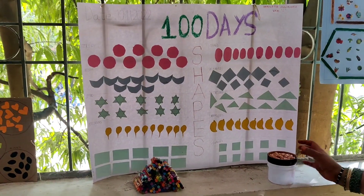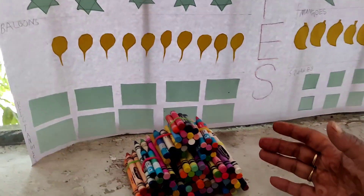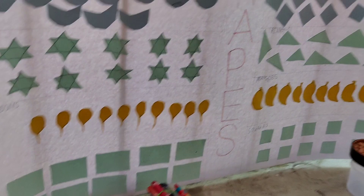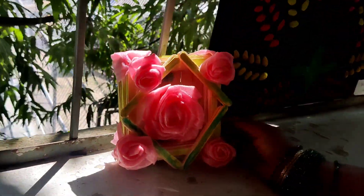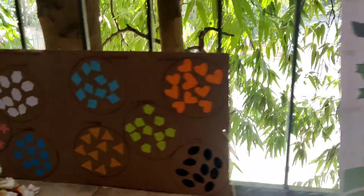And they have collected even groundnuts here — 100 groundnuts. They have made a bundle of crayons, 10 tens makes 100. And this is just beautiful, made out of ice cream sticks and pistachios.